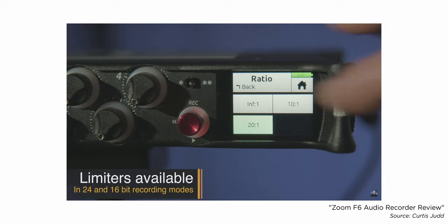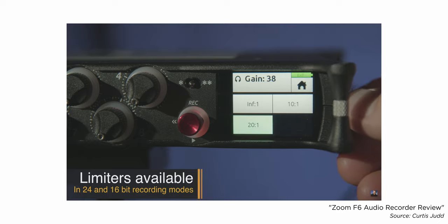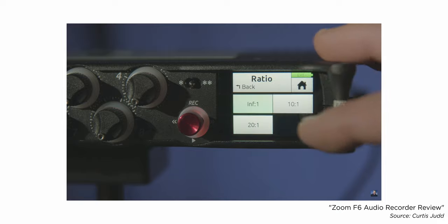I particularly like the Sound Devices MixPre recorders. They have analog limiters, very high quality, 32-bit float recording capability, and XLR inputs with very clean gain — the ability to amplify the signal without picking up a whole bunch of noise. They also have backup capabilities so you can record to an SD card plus a thumb drive at the same time, so if one of them goes bad, you haven't lost everything.